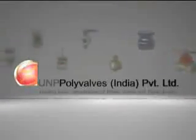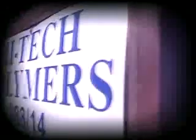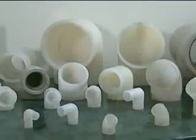UNP Polyvalve — an answer to your corrosion problems. Since its inception around three decades ago, UNP Polyvalve has emerged as a pioneer in the thermoplastic and fluoropolymer line valves, pipes and pipe fitting segment.